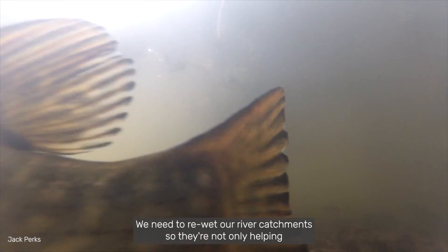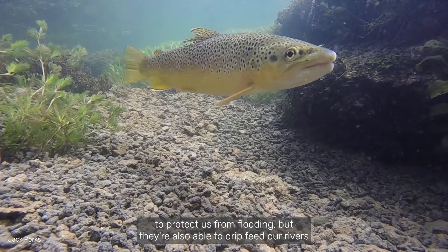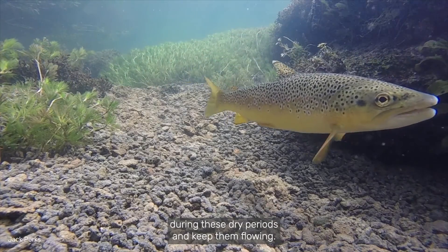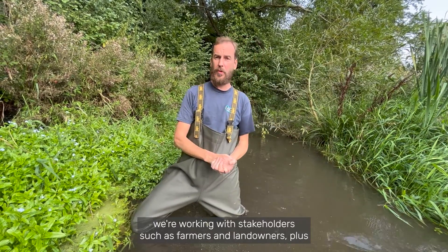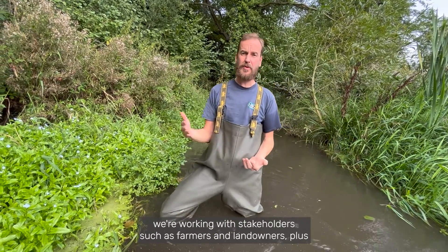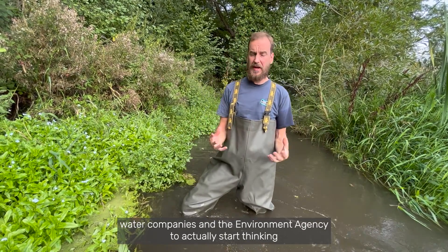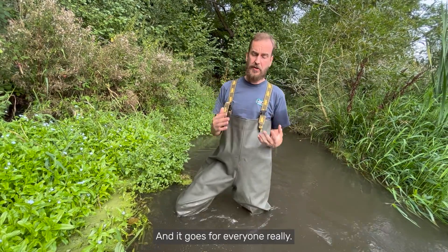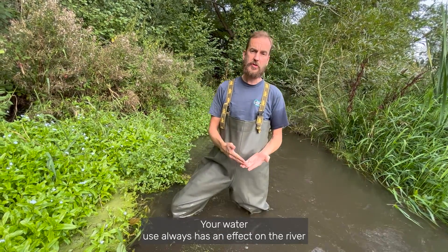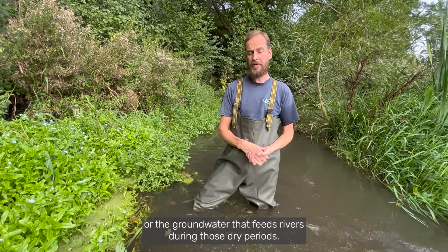We need to re-wet our river catchments so they're not only helping to protect us from flooding but are also able to drip-feed our rivers during drier periods and keep them flowing. The Wildlife Trust is campaigning at the national level to help protect our rivers, and at Surrey Wildlife Trust we're working with stakeholders such as farmers, landowners, water companies, and the Environment Agency to think about how we can manage our land better to protect our rivers. It goes for everyone really — it doesn't matter where you live, your water use always has an effect on the river or the groundwater that feeds rivers during dry periods.